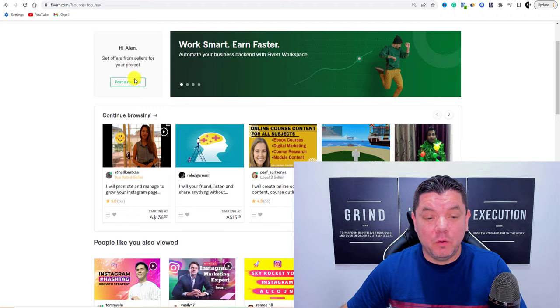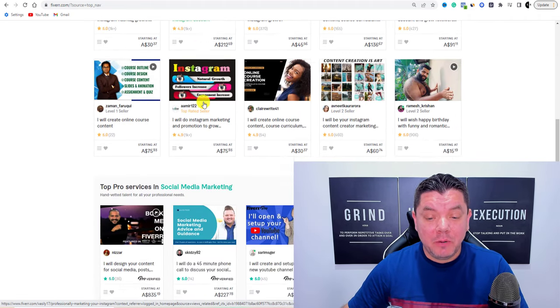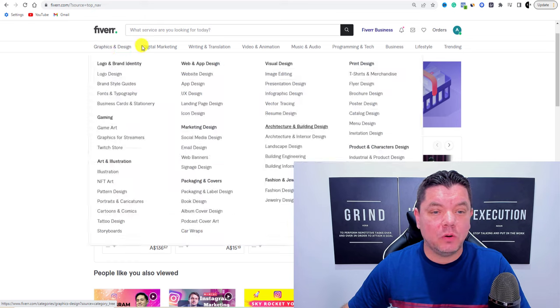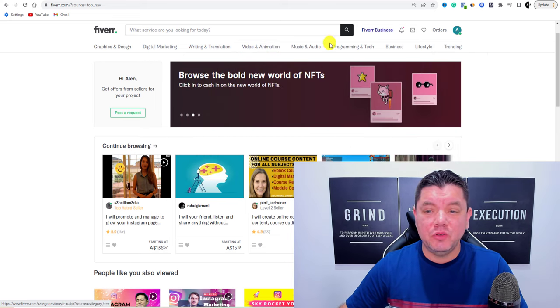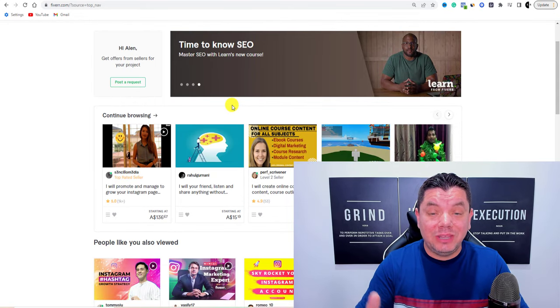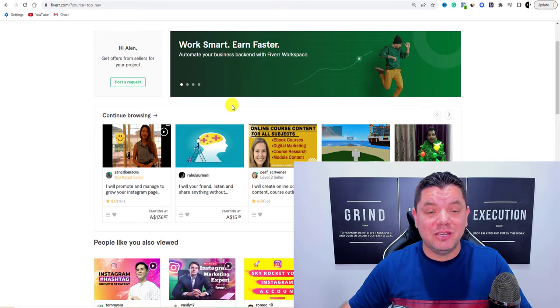Fiverr is a platform where freelancers come and offer their services. People can come here and hire people to do a whole range of different things. As you can see, there are all these different categories up top: graphic design, digital marketing, writing and translation, video animation, music, programming, business, lifestyle. There's a lot of different things that people specialize in, and you can promote these services and get paid.